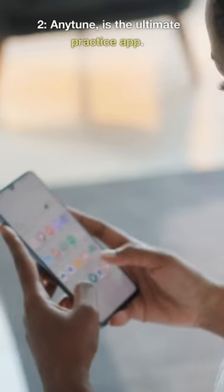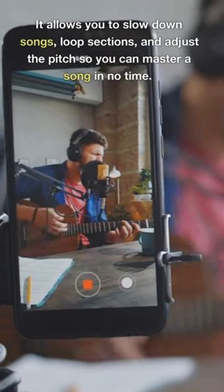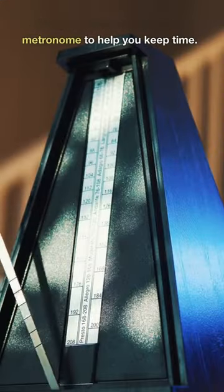2. AnyTune is the ultimate practice app. It allows you to slow down songs, loop sections, and adjust the pitch so you can master a song in no time. Plus, it comes with a built-in metronome to help you keep time.